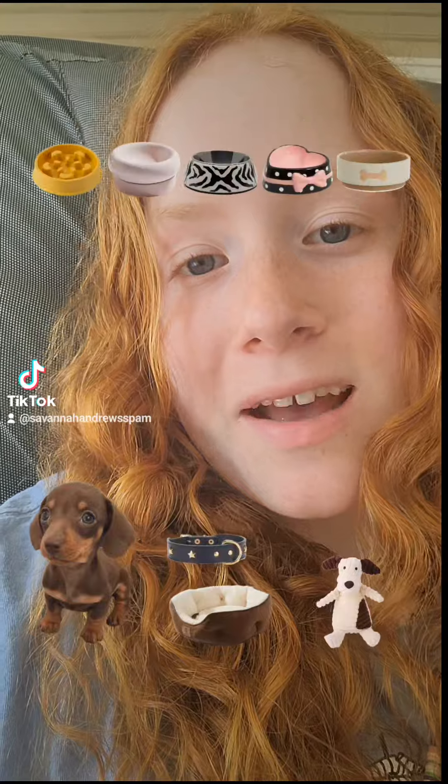Trying out filters — let's see what my pet dog is. A wiener dog, and his brown and white bed to match it, then a star collar, then a little doggy's way that kind of matches him, then a little heart bulb, and then a little white and brown dog bed to match him. That's my dog, cute!